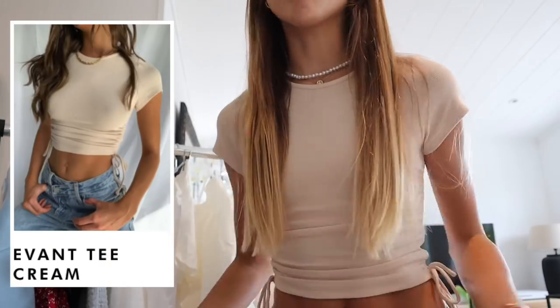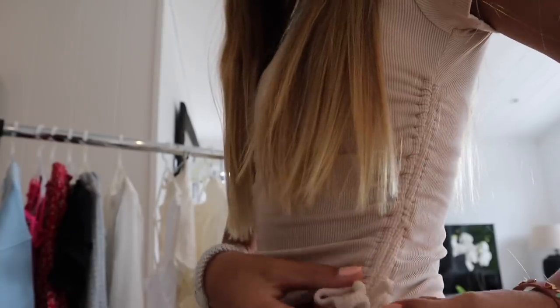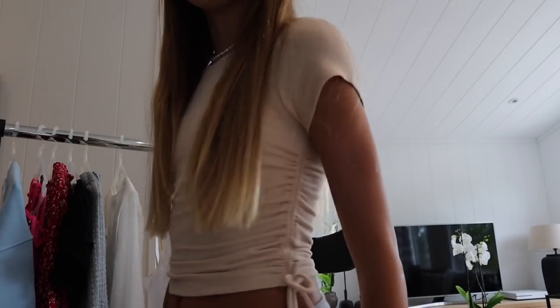The links will be in the description box below. Now I'm going to get onto the haul and show you guys all of these pieces. I'm going to start off with the top that I'm wearing right now. This top is from Princess Polly and it is so cute. It has these kind of ties on the side, so you can make the t-shirt longer or shorter with the ties. It's just so comfortable — I literally love this piece.